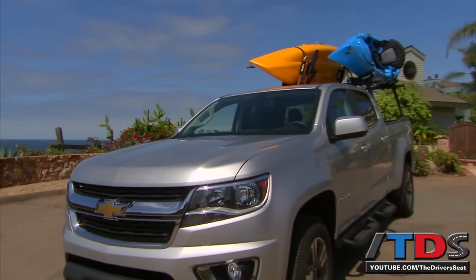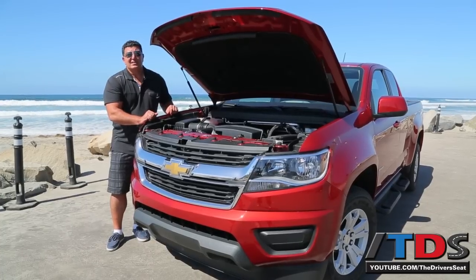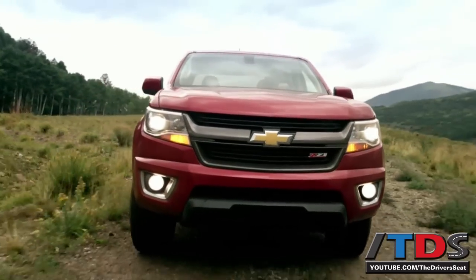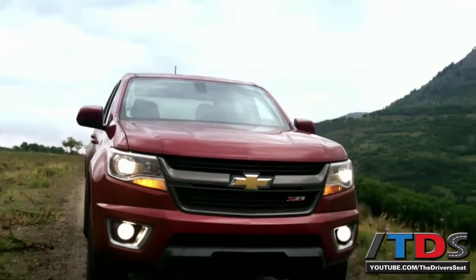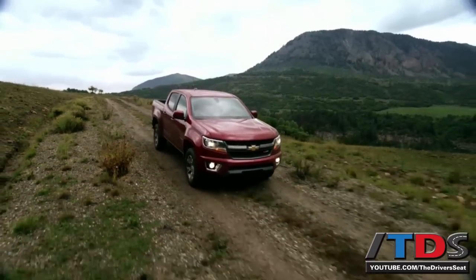We have two very capable and proven engines, especially that 3.6, which should account for about 75% of these midsize pickup truck powertrains. Right now we're in the four-cylinder model, which has 200 horsepower, and it feels very capable. The fuel economy is slightly better on the four-cylinder than the V6, but we anticipate the majority of customers will opt for the larger engine.